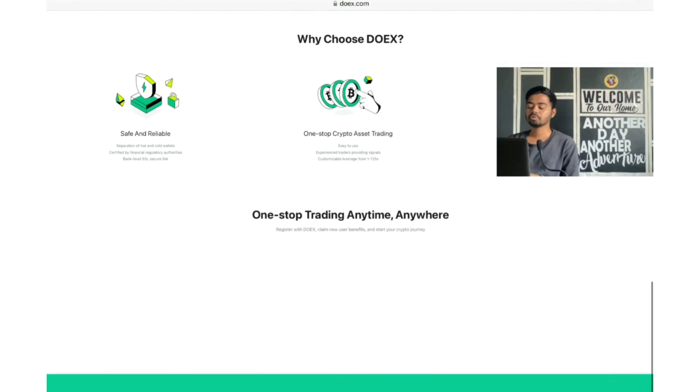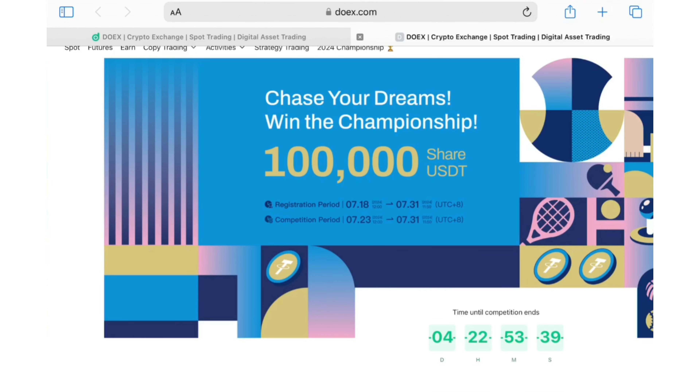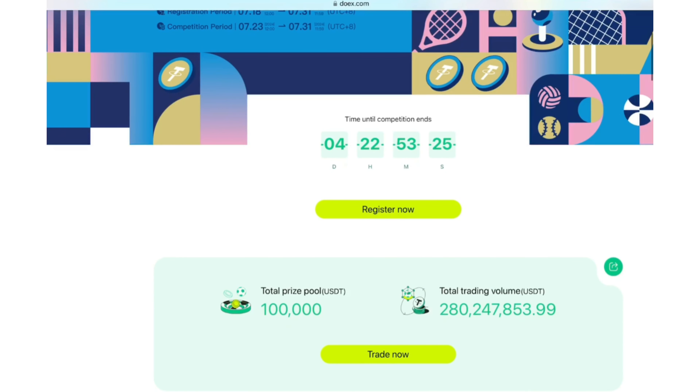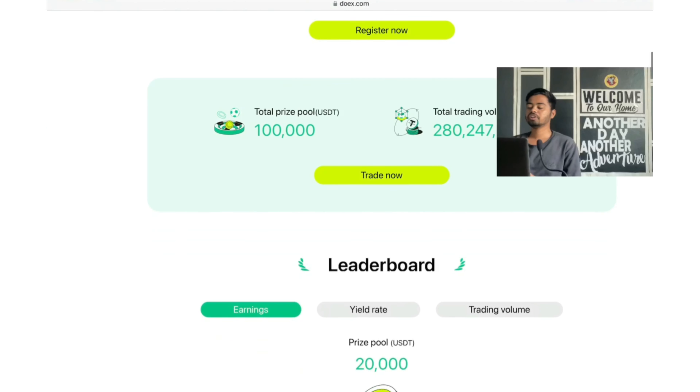Why choose DoEx? Safe and reliable one-stop crypto asset trading, high quality customer support. There is one competition ongoing — you can participate and make more rewards. Chase your dreams, win the championship — 100K shared prize pool. Registration period is 18th July to 31st July, competition period is 23rd July to 31st July, with 4 days and 22 hours remaining.